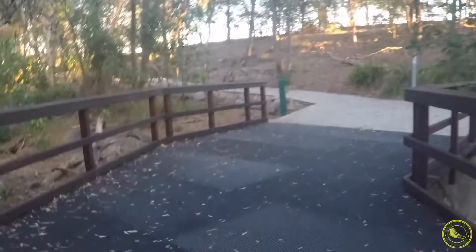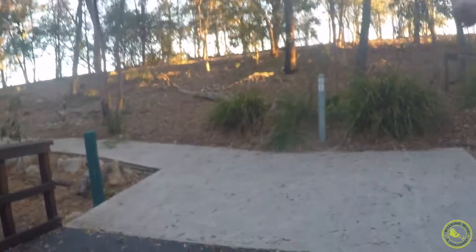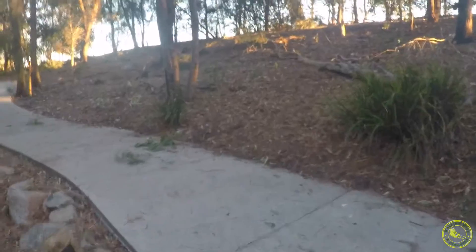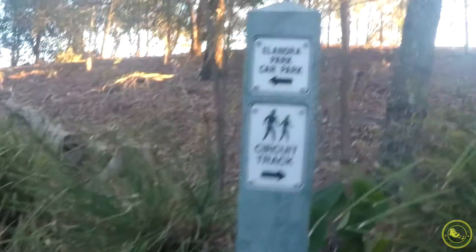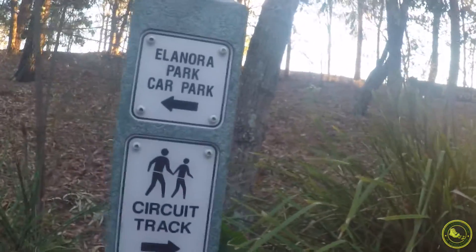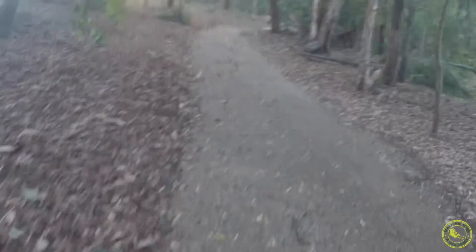We've come to pretty much the end of the water walk now — there's a path to the left and a path to the right. If hills worry you, don't park in Car Park A. Car Park A is the Eleanora car park and that's the one with the hill. Over this way is Car Park B, and this path will take us straight to Car Park B.